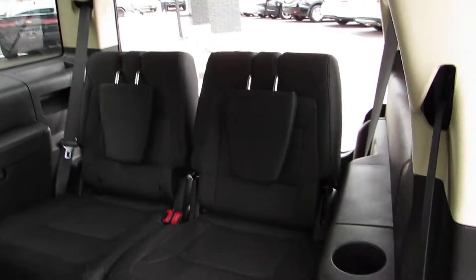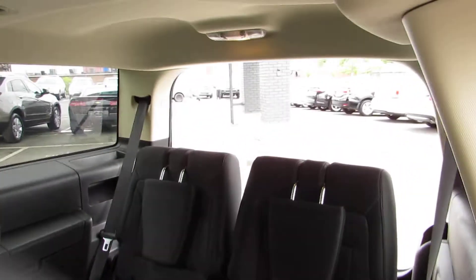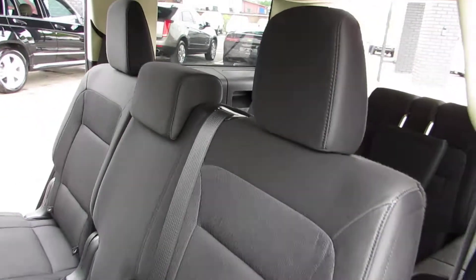Plenty of room with a third row. Take a look in the back — very well taken care of.